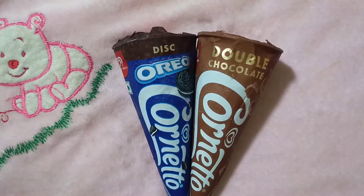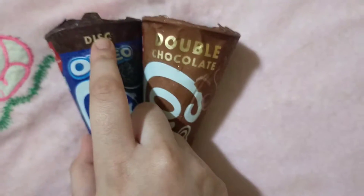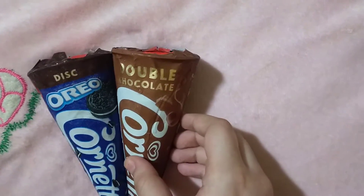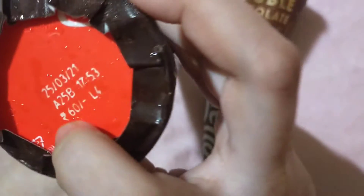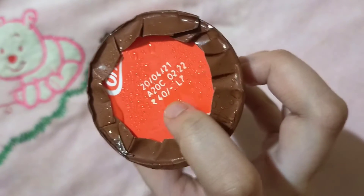Hey guys, welcome to our channel. Please subscribe. Today I've got Cornetto Oreo Disc and Cornetto Double Chocolate ice cream. The Oreo Disc costs 60 rupees and the Double Chocolate costs 40 rupees.